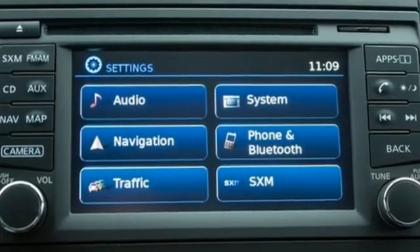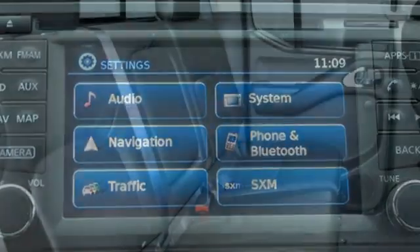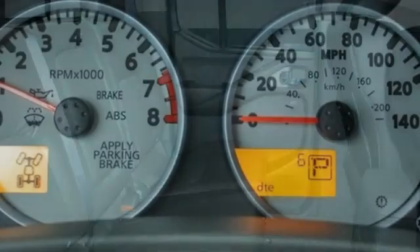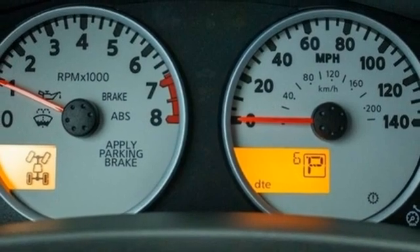Automatic transmission, four-wheel drive, express open and close sliding and tilting sunroof, integrated navigation system with voice activation, wireless phone connectivity.